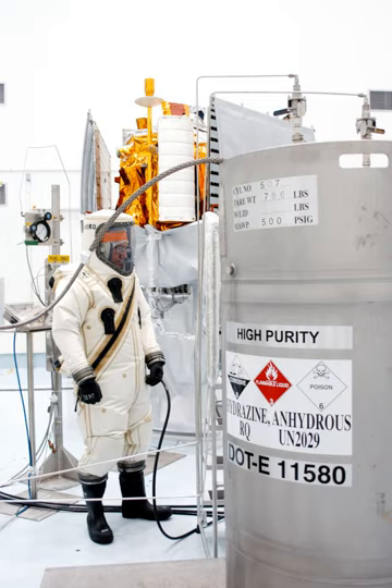Triethylborane and triethylaluminium plus liquid oxygen are used during the ignition process of some rocket engines that use liquid oxygen, including the SpaceX Merlin engine family and the Rocketdyne F-1.